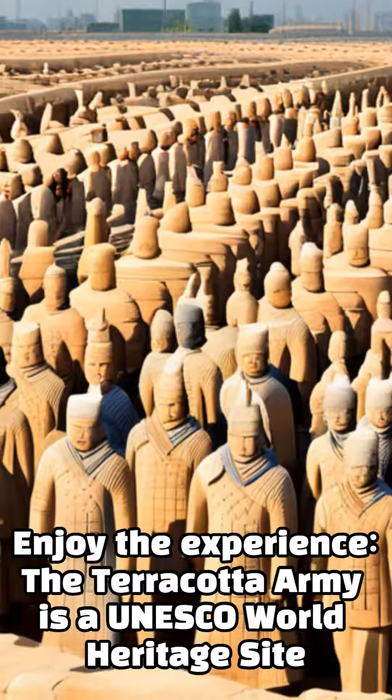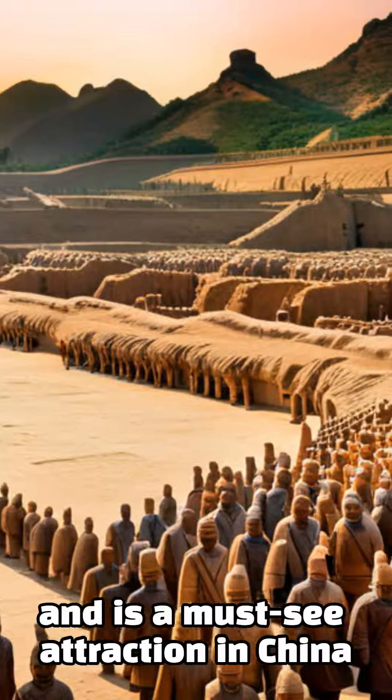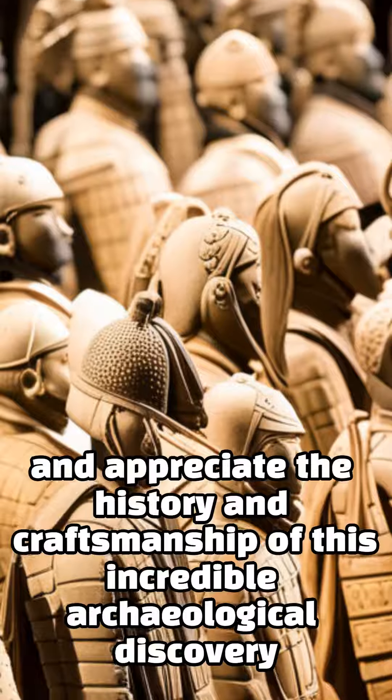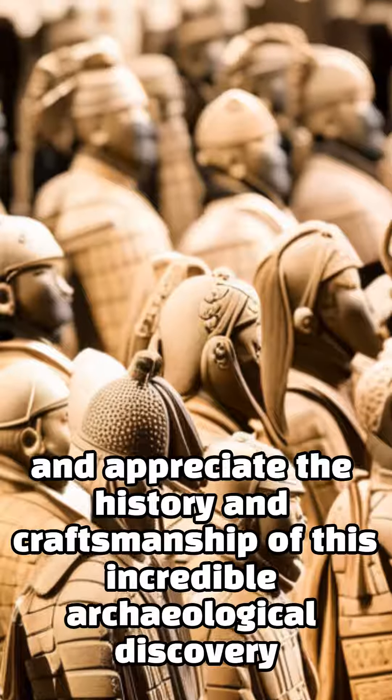The Terracotta Army is a UNESCO World Heritage Site and is a must-see attraction in China. Take your time to explore the site and appreciate the history and craftsmanship of this incredible archaeological discovery.